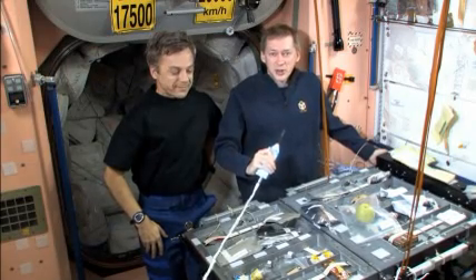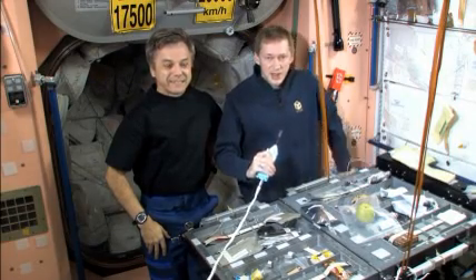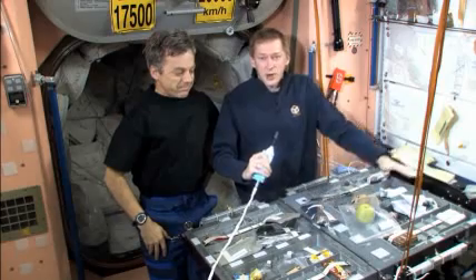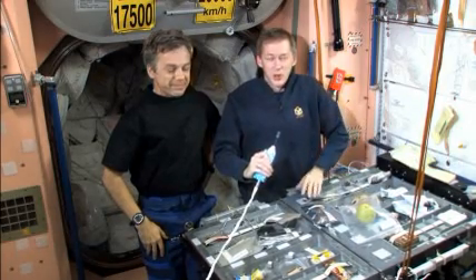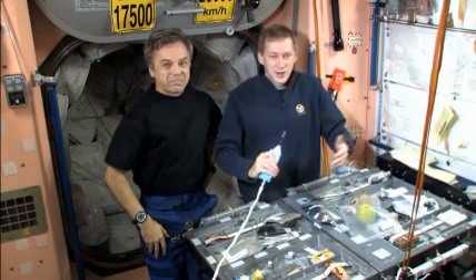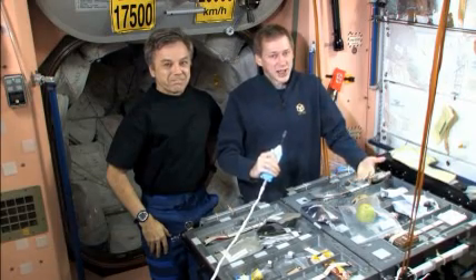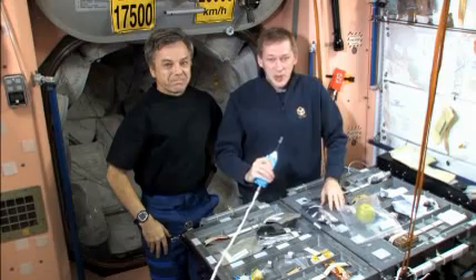Today we're going to talk a little bit about food on the ISS, on the International Space Station. As you can see, we have here our table, our dinner table, where we eat normally every evening on board of the ISS. But of course we are not in a restaurant here, so dinner does not get served for us — we have to prepare it ourselves.